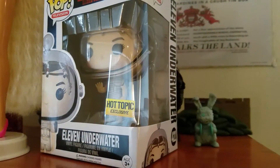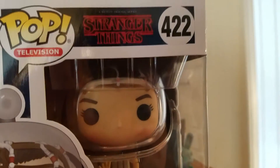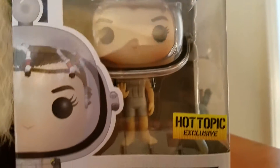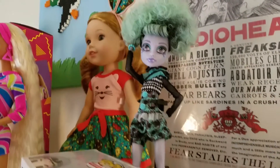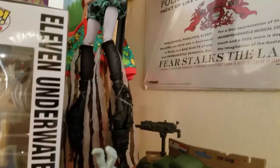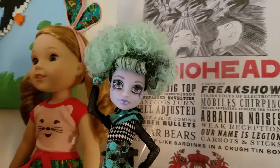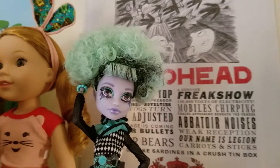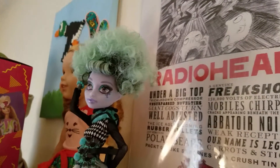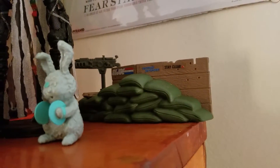Here we have the Eleven Underwater figure, which is a Hot Topic exclusive, so we had to get her — very cool looking. And to the back, a Wellie Wisher and my Twyla figure, which she is awesome. Although her hair was not so awesome when I took her out of the box — I had to kind of poof it up, so that's why she looks like she's got an afro, but I really like how it looks. And the boyfriend's G.I. Joe thing back there.